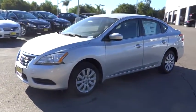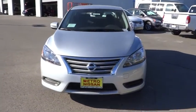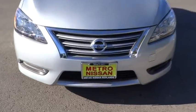Keyless entry, cruise control, FWD, rear defrost, AM FM stereo radio, CD player, MP3 player, bucket seats, trip computer.